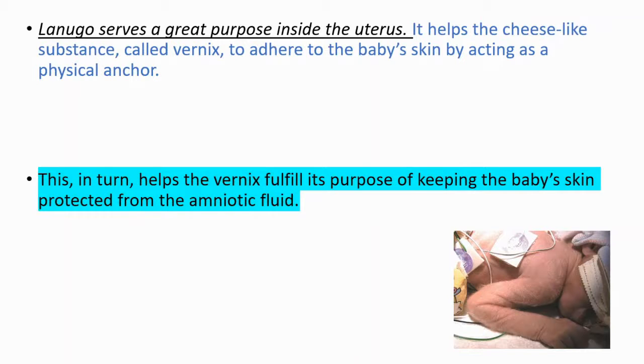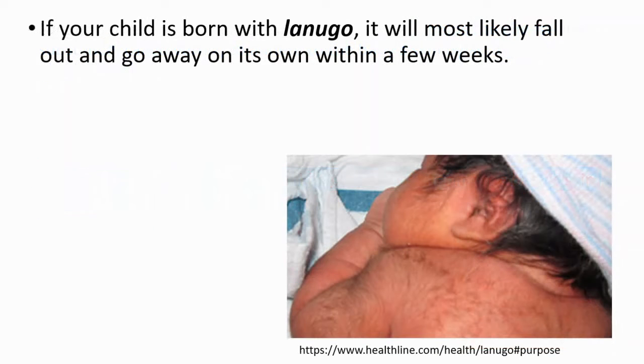This, in turn, helps the Varnix fulfill its purpose of keeping the baby's skin protected from the omniotic fluid. And it's not a serious condition. If your child is born with Lonego, it will most likely fall out and go away on its own within a few weeks.